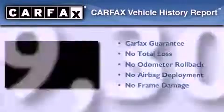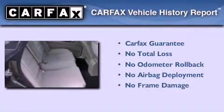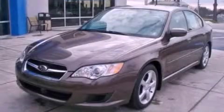Not to mention that this Subaru qualifies for the Carfax buyback guarantee. Please call today to reserve this vehicle for a test drive.